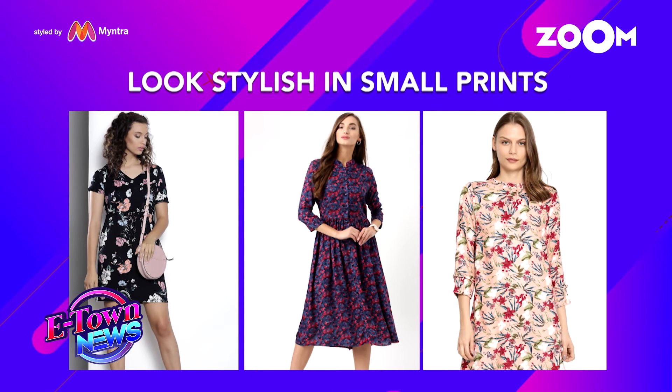So this was our today's fashion segment. If you wish to follow similar trends, you can shop for similar styles on Vintra.